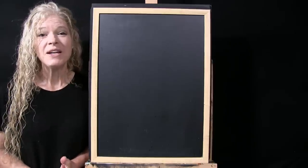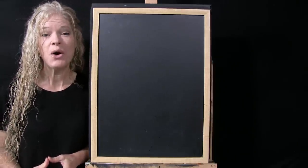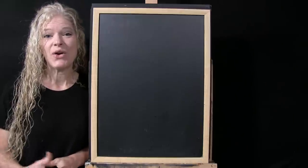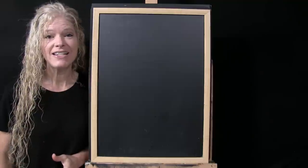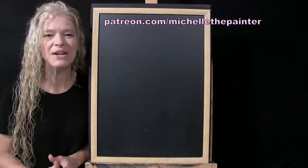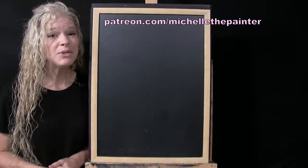Hi there, I'm Michelle the Painter. Today I'm on camera so I can announce our official winners for our April painting contest. Every single month I have a painting contest in my Patreon membership program group, and for the month of April we focused on musical instruments.